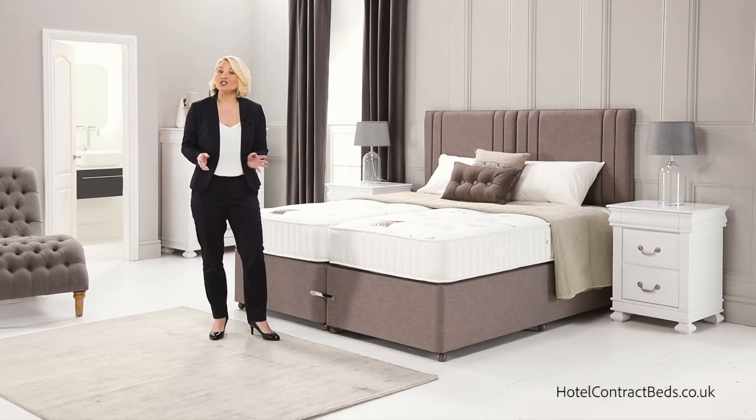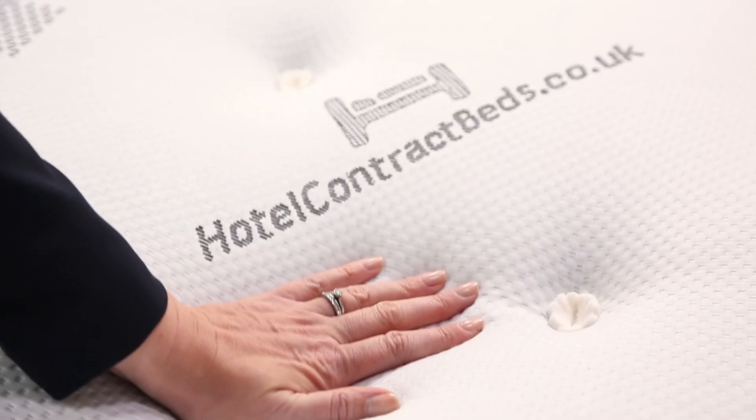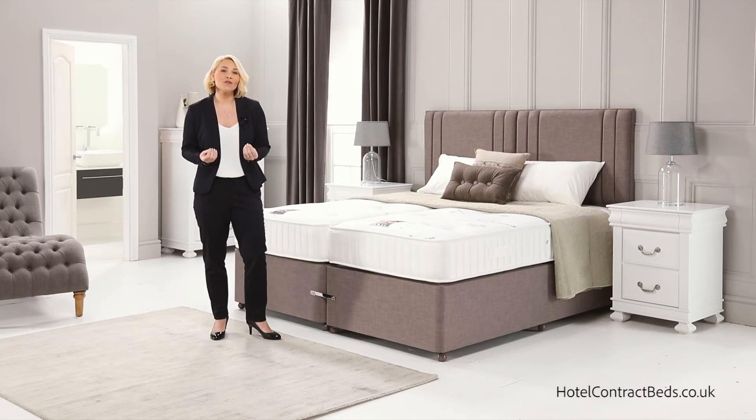The mattress is then finished with our exclusive soft touch knitted fabric, which is elasticated allowing it to stretch to your contours, and gives a soft and breathable surface and ensures a fresh and hygienic night's sleep.